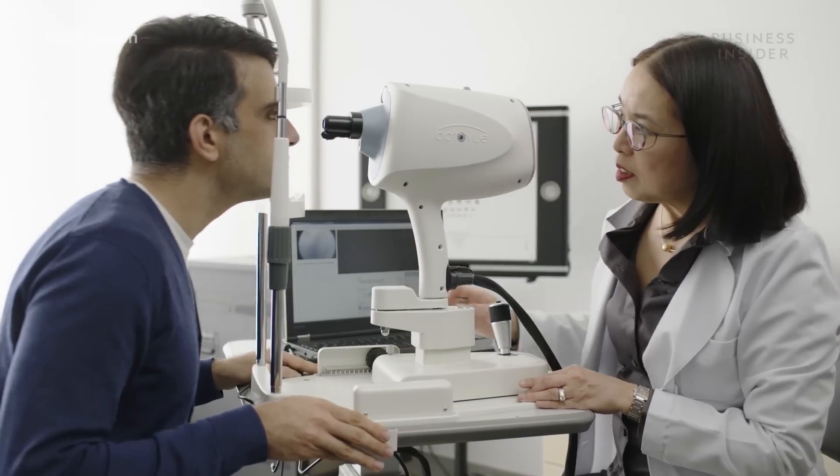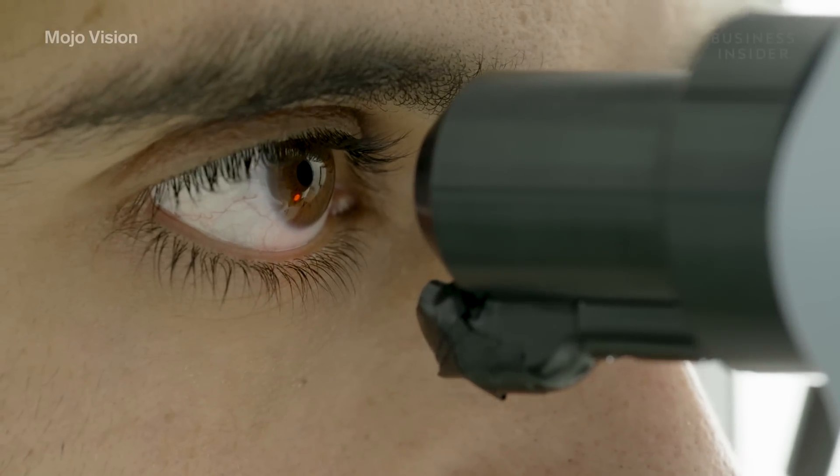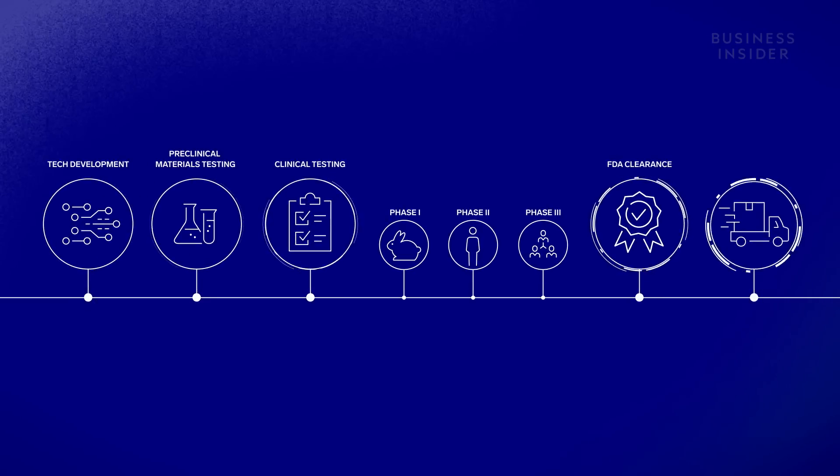This all sounds cool, but we're still years away from getting these contact lenses into our eyes. Why? It all comes down to the tech, medical approval, and market value.